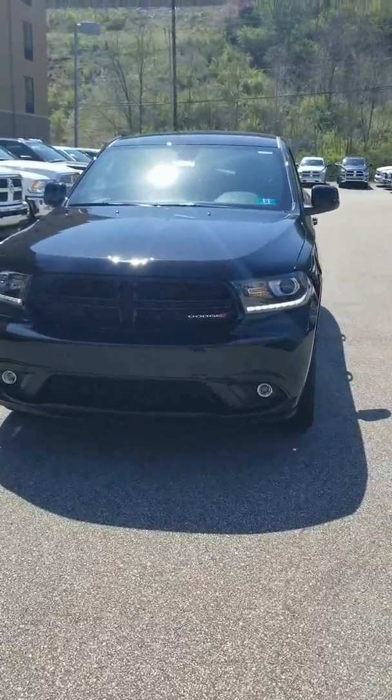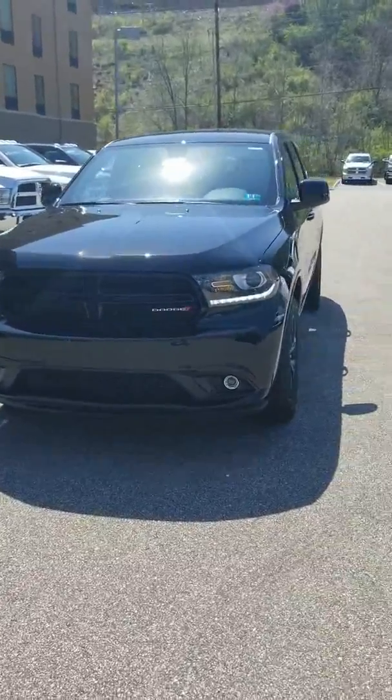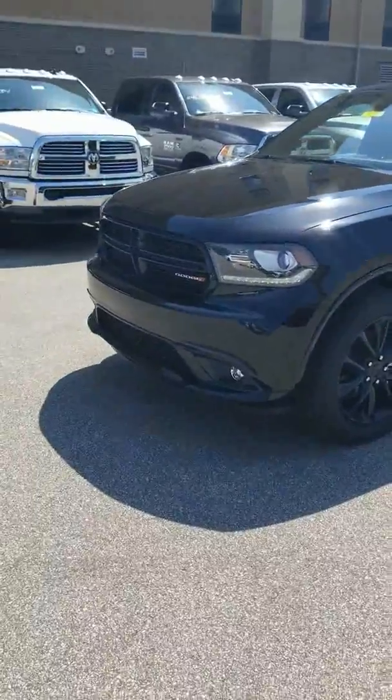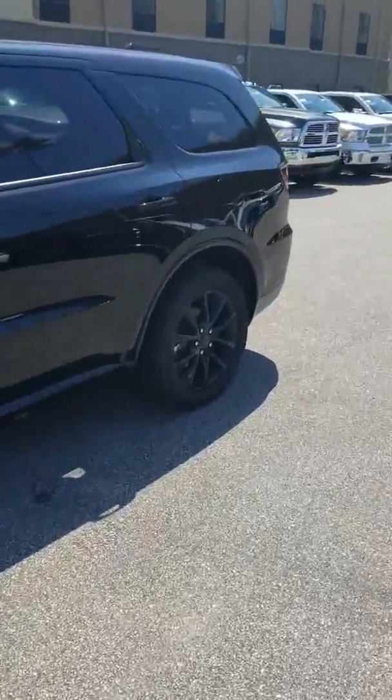It's a blacktop edition so you get the black grille, black rims, and black logos. As you can see it has the LED daytime running lights, which are really neat so that people can see you coming down the highway from anywhere.